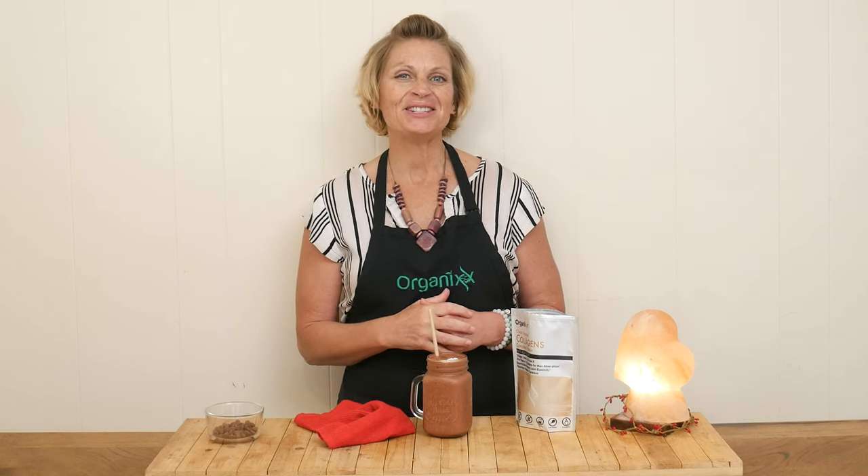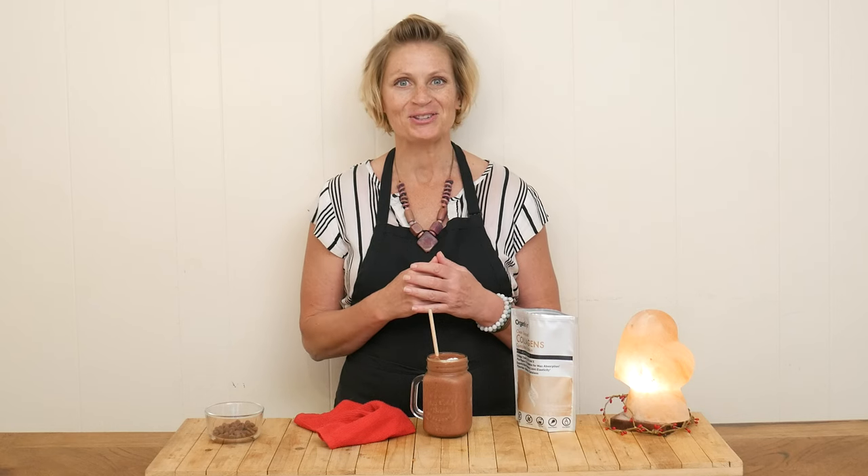Happy Mother's Day! Last week we made a roasted strawberry topping for a quick and easy breakfast. Today let's make another delicious and easy recipe for this special day.